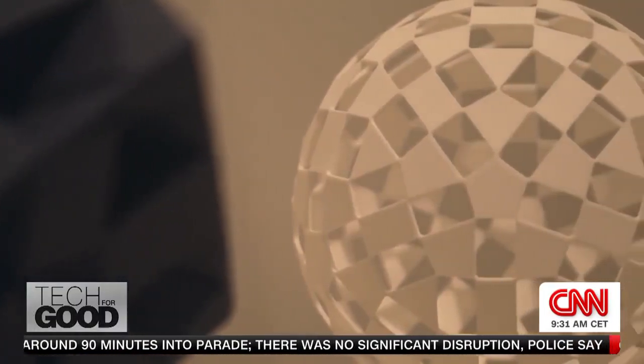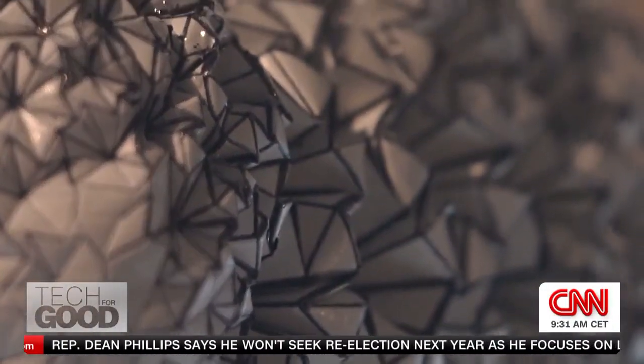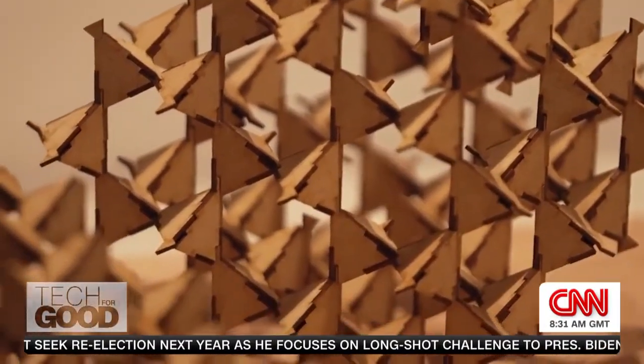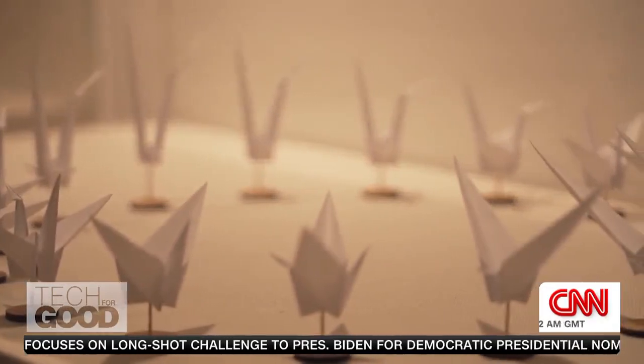The universality of origami says that any 3D form can be folded from a sheet of paper. At its core, the art of origami is mathematical. Every crease creates a corresponding geometric shape. Make enough creases, and you have something completely new.